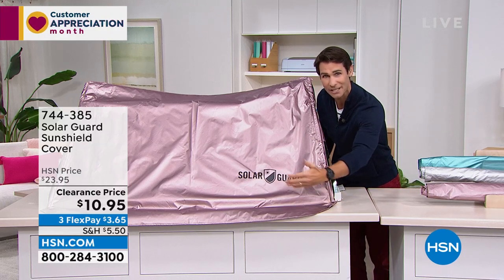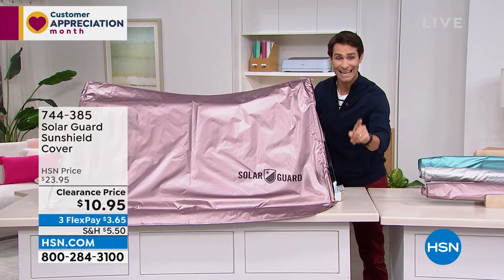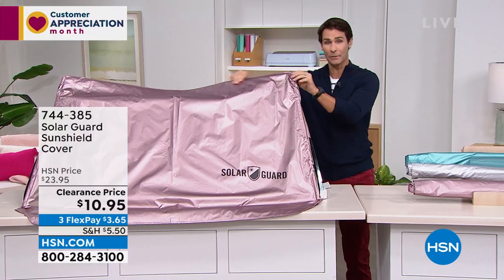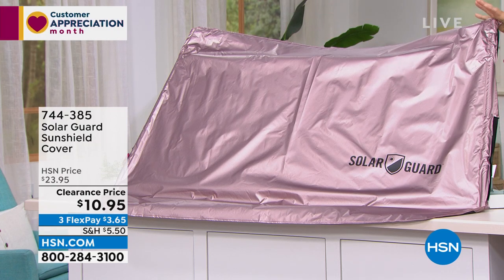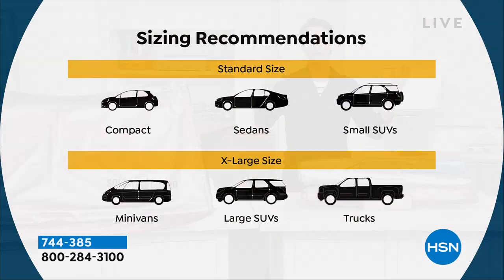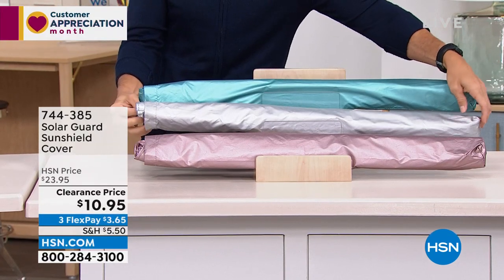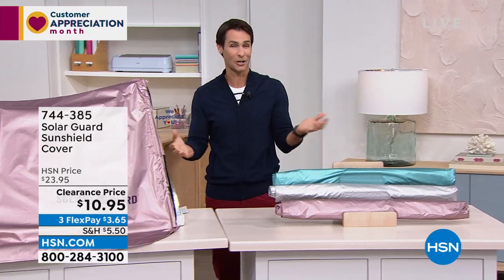It also comes with an extra long apron, covering those windshield wipers, because they can dry out, and when summer rain comes they end up streaking. Today it's $10.95 to protect that interior and yourself when getting into a hot car. You have a couple of colors to choose from. We have it spread out here in rose gold, and at hsn.com you'll have two sizes — the standard or extra large, whether you drive a sedan or an SUV. The standard size is good for compact sedans or small SUVs; for a minivan, large SUV, or truck, go with the extra large.